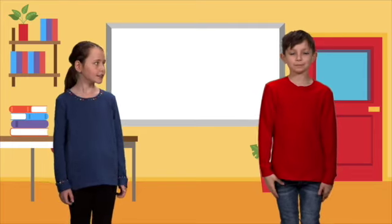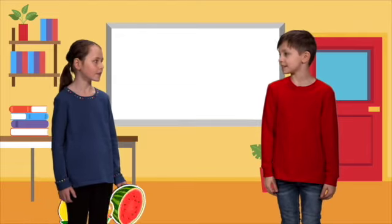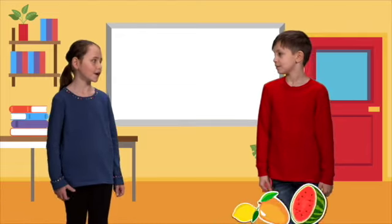Let's watch the video. Yes, great. What's the video about? It's about fruit farms in Mexico. OK, let's watch.